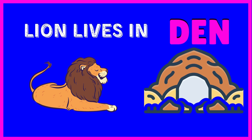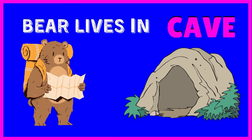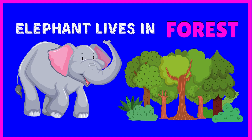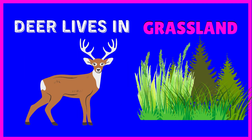Lion lives in den. Bear lives in cave. Elephant lives in forest. Deer lives in grassland.